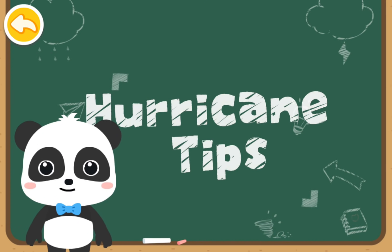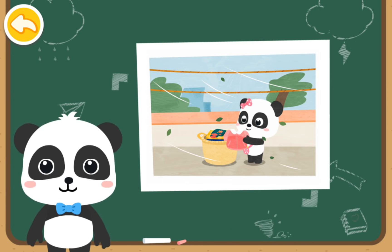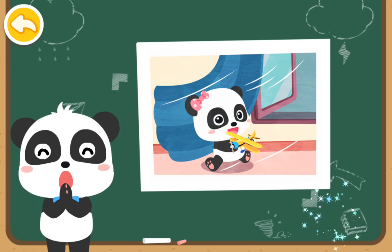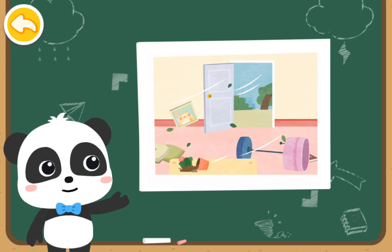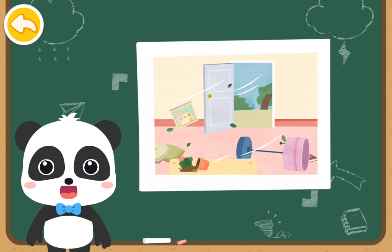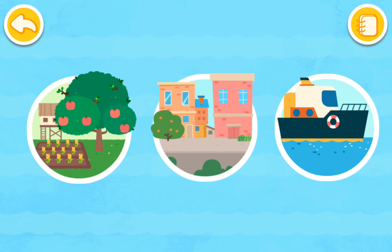Let's see if these actions are right or not. The hurricane is coming and Mew Mew has brought in clothes from the balcony — is that right? Right! The hurricane is here and Mew Mew is still playing by the glass window — is that right? Great work! The hurricane is coming and Mew Mew has taped a double-X shape to the window — is that right? You are right! The hurricane is here and the doors are open wide — is that right? Fantastic! Do you know all about hurricanes? Now I can protect myself during a hurricane.